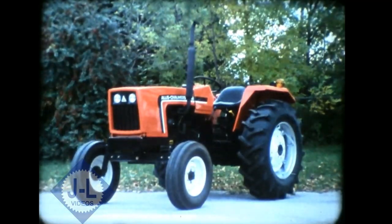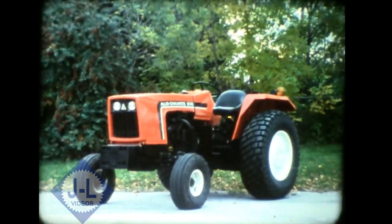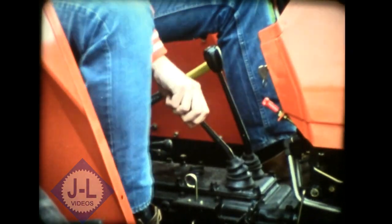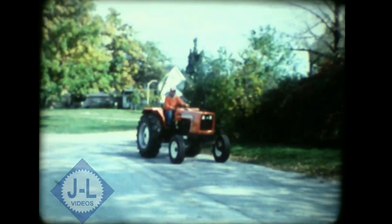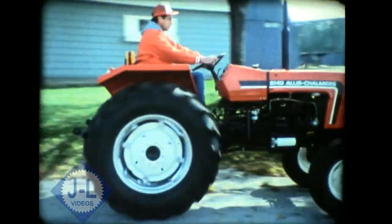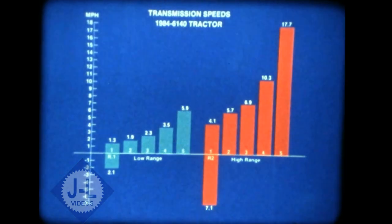The standard vertical muffler carries the exhaust well over the operator's head, but if you prefer a low-clearance design, an inexpensive kit lets you mount the regular muffler under the left platform. A two-speed range and five-speed main transmission provide 10 forward and two reverse speeds. The 6140 main transmission is synchronized in all gears including reverse, permitting shifting on the roll and easy reversing for loader work. There are 10 well-spaced working speeds from 1.3 miles per hour to a fast road speed of nearly 18 miles per hour.